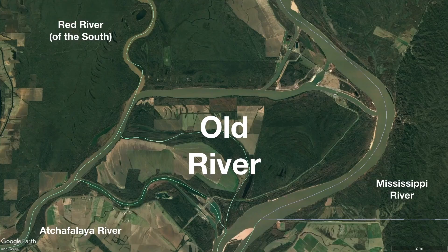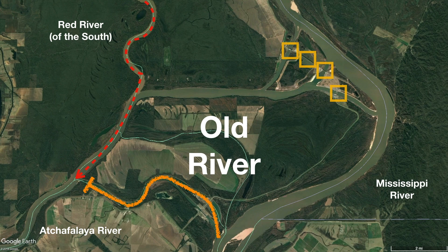Old River is a small area of land where the Atchafalaya, Mississippi, and Red River of the South all meet. Contrary to popular belief, the Red River of the South actually does not directly flow into the Mississippi River — it actually flows directly into the Atchafalaya River. The term Old River refers to this channel in the South that was once a bend of the Mississippi River. The Army Corps of Engineers cut this off and built control structures to the north side of the region to control the amount of water going from the Mississippi to the Atchafalaya.